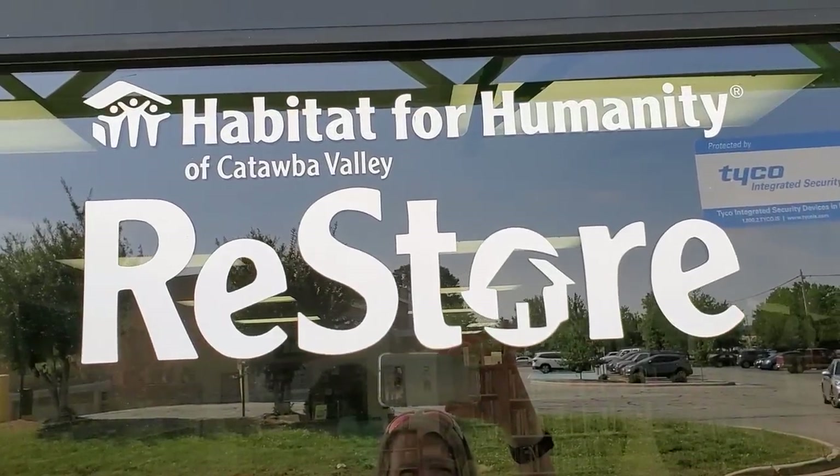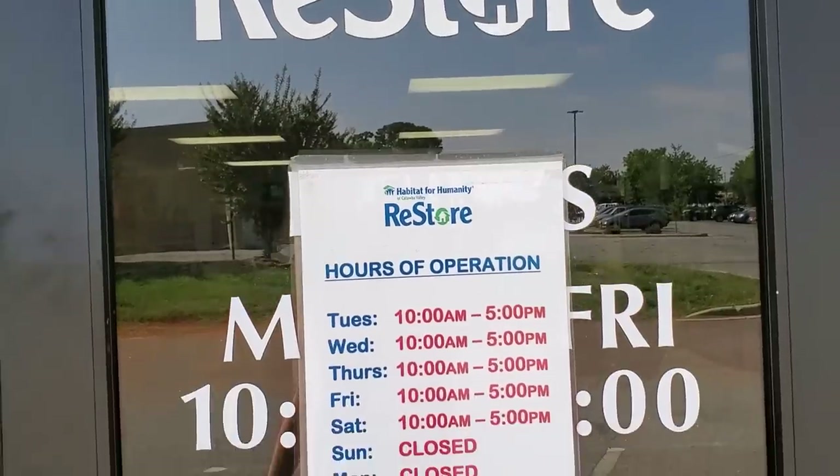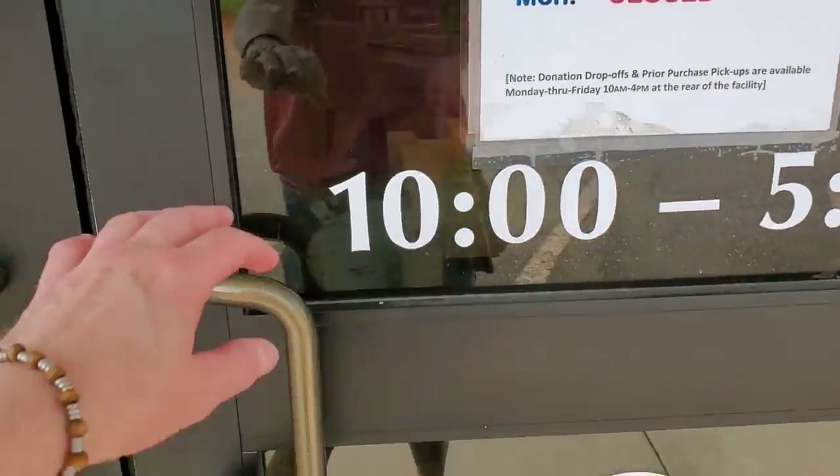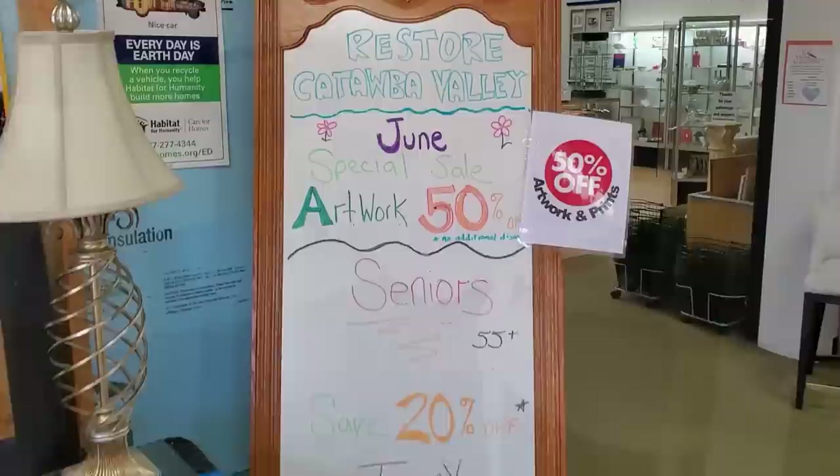Hey guys, I've brought you with me to the Habitat for Humanity ReStore of Catawba Valley. Their hours of operation are Tuesday through Saturday 10 to 5, closed Sunday and Monday. We're just going to go inside and see what we can find.